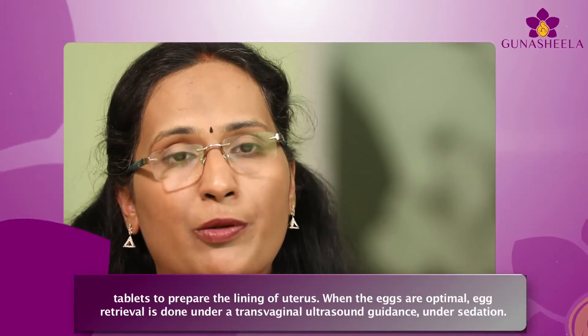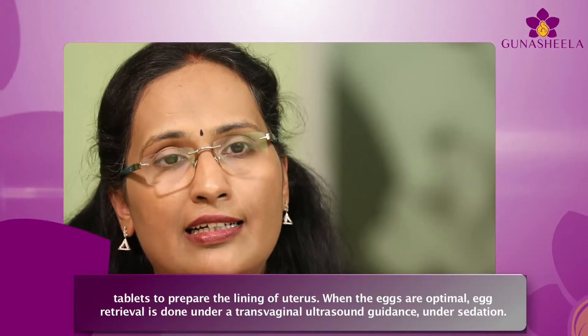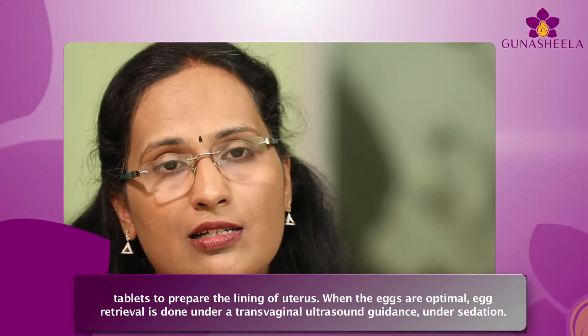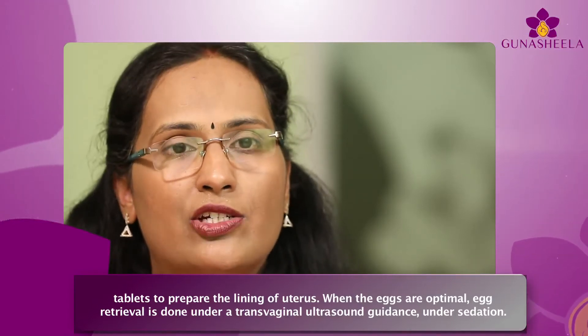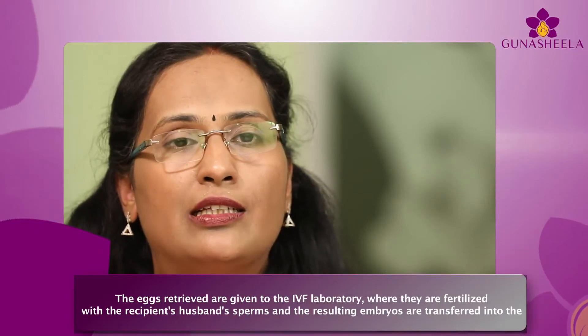Recipients also undergo monitoring and take tablets to prepare the lining of the uterus. When the eggs are optimal, egg retrieval is done under transvaginal ultrasound guidance under sedation.